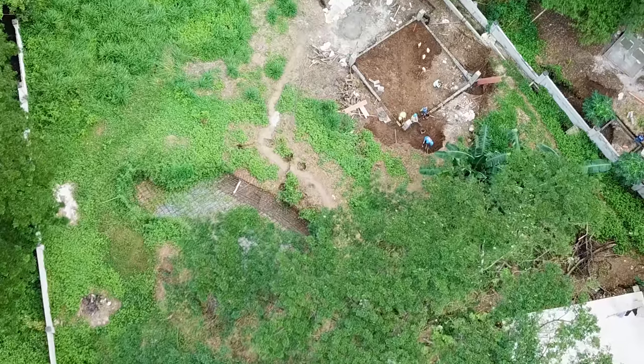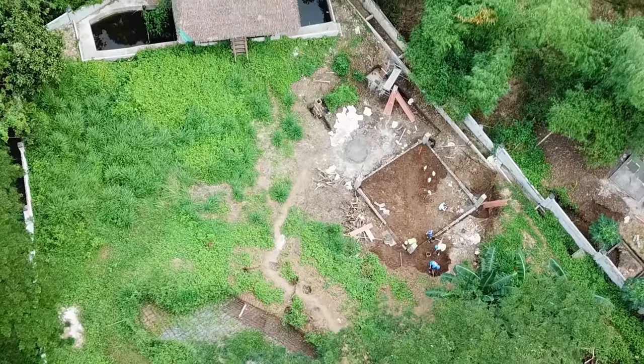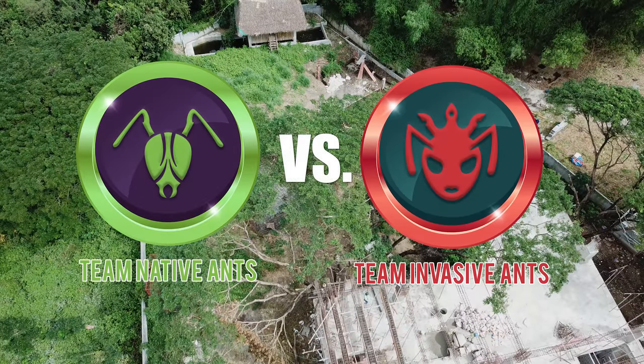Upon surveying these great territories, I've come to realize that it's currently the battleground of several ant tribes — tribes which, in my mind, fall under two major teams: Team Native Ants and Team Invasive Ants.